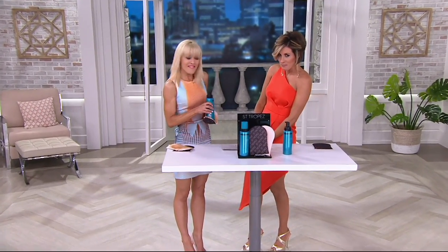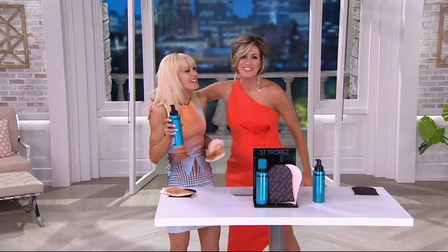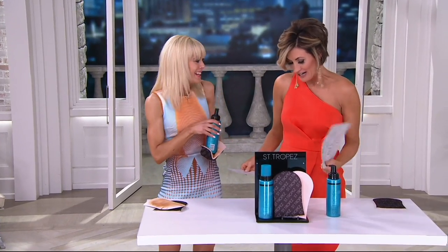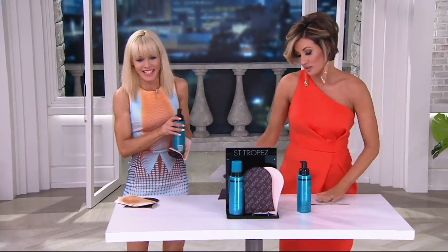Thanks so much for bringing the blue bottle by. Approaching 4,000 ordered — so glad to have it back. Honestly, people are stocking up because there's no auto delivery, and we're not reordering.